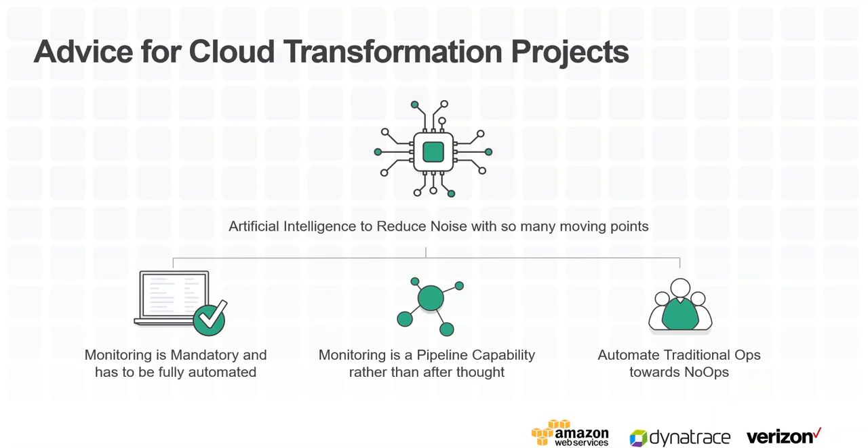Before going into Q&A, my final advice: monitoring is mandatory — it has to be fully automated and should not be an afterthought. It should be completely blended into your CI/CD pipeline. You've got to have complete visibility. Moving from a traditional ops model to a no-ops model — everything can be done through the click of a button. With Jenkins jobs, you can do it. We see this in our Pivotal Cloud Foundry and AWS environments where our test environment is. With a click of a button, from scratch, I can build an environment, bring up my application, push configuration — everything.